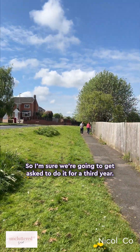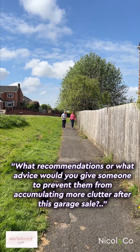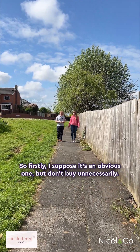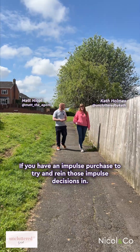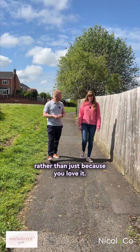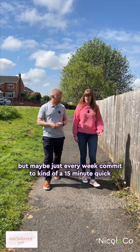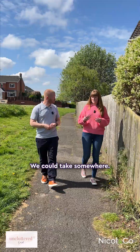What advice could you give someone to prevent them from accumulating more stuff, more clutter after this garage sale? Firstly, the obvious one — don't buy unnecessarily. If you're an impulse purchaser, try and rein those impulse decisions in; think about whether you really need something rather than just because you love it. You might need a little bit of a strategy — maybe every week commit to a 15-minute quick glance around at stuff you could sort through or take somewhere.